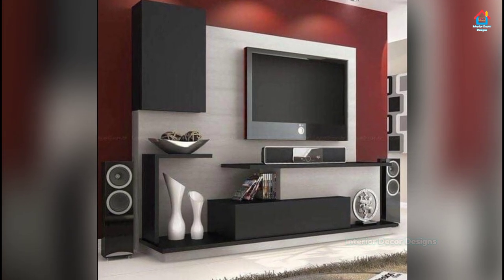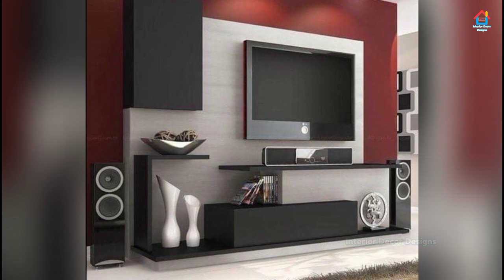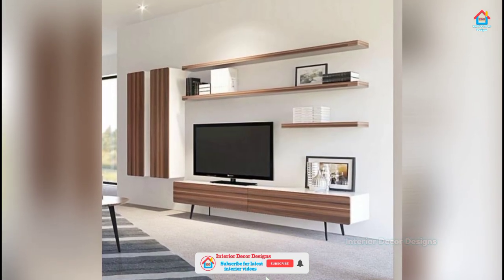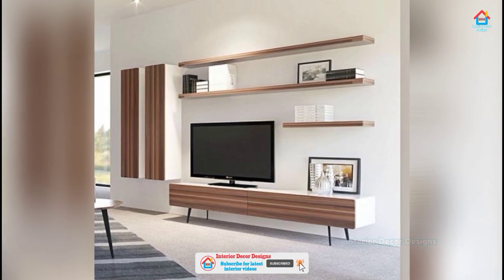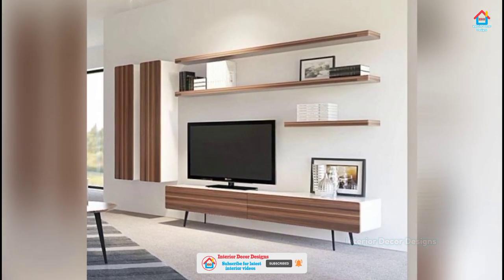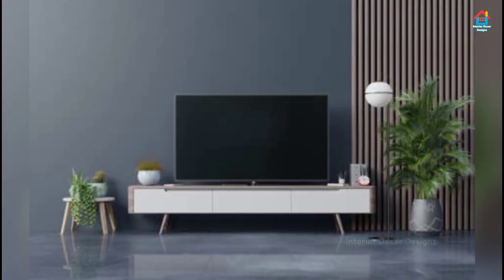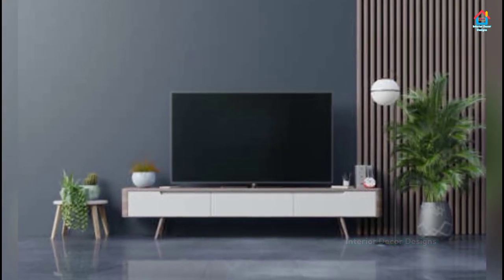the right entertainment unit can also give your decor an extra injection of cleanliness and style. From units with remote-controlled modern fireplaces that make catching up on your favorite TV show extra cozy, to sleek floating TV stands that keep your floor area clear and your media organized — this collection includes it all. So sit back, relax and enjoy the show.